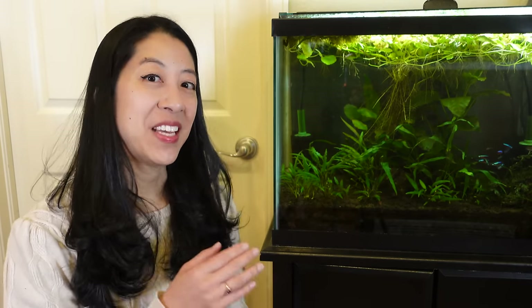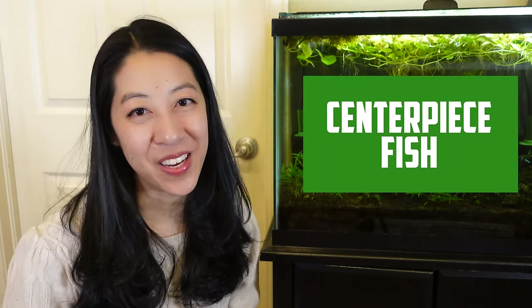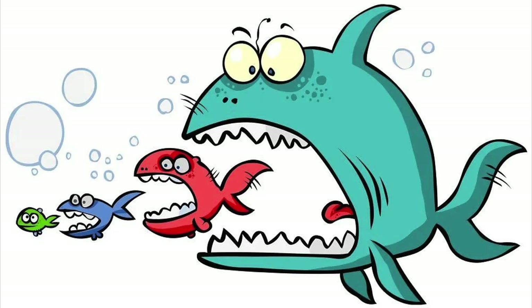I've got this 20-gallon planted aquarium with a school of cardinal tetras and a school of corydoras, and I'm thinking while it's very peaceful looking, it just needs a little pizzazz — like a centerpiece fish. Something that's a little bigger, maybe a little more colorful than the rest of the fish, without being so big that it'll eat its tank mates.